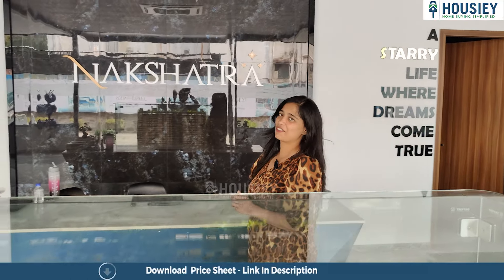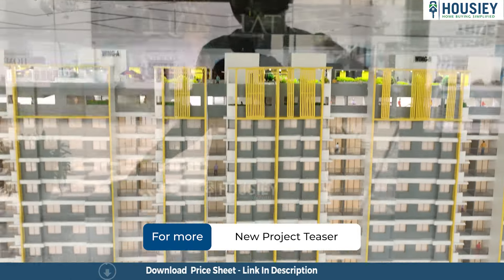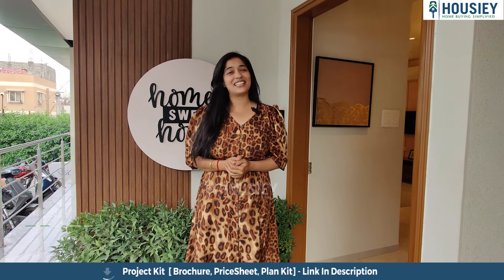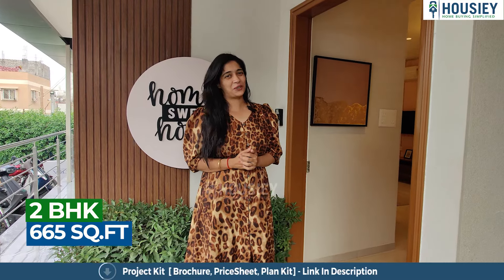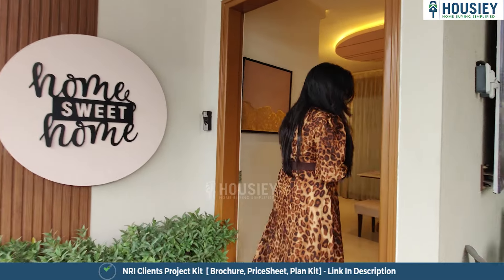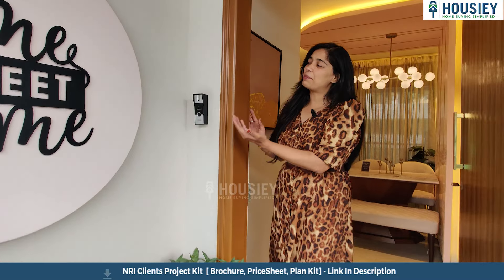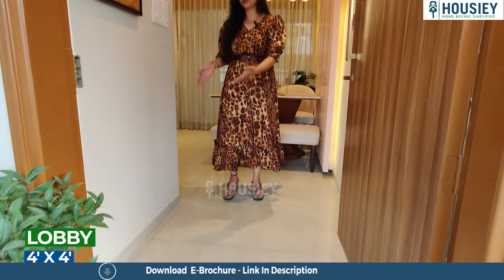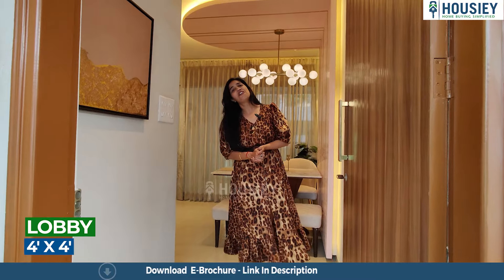Let's go inside the sample flat. Here I am standing right outside the 665 square feet 2BHK apartment, which has been made in a very beautiful manner. At the entrance, your security and safety has been taken care of by providing you a video door phone. This is the entrance of the house where there is a very cute place for your shoe racks.